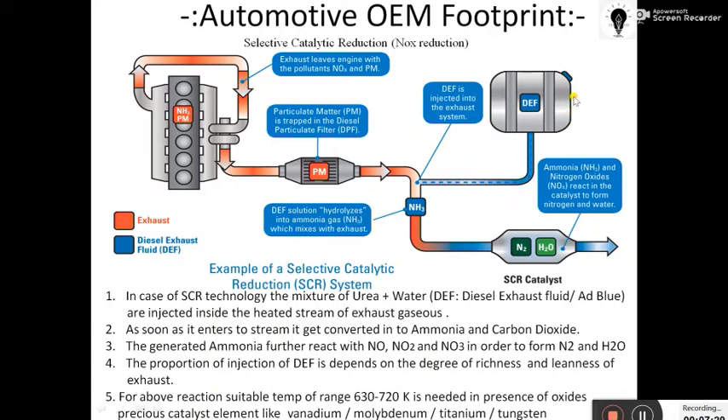The DEF tank must be refueled or refilled just as we fill our fuel tank or coolant tank. This is a consumable technology — we are consuming DEF, which is an additional cost on top of the fuel. However, the amount of DEF used is not as large as the fuel used; it requires very little, especially because we are using both SCR and a three-way catalyst together. SCR technology is now mandatory for BS6 commercial trucks.